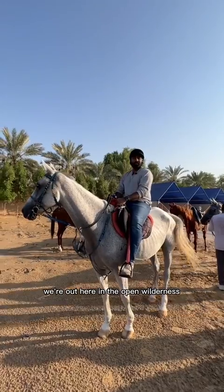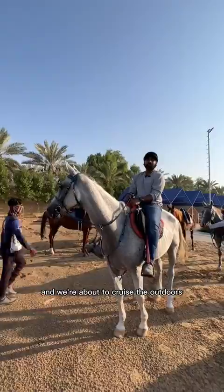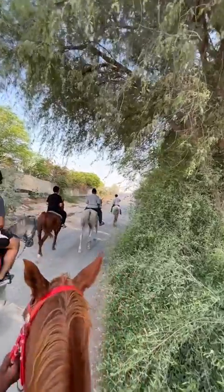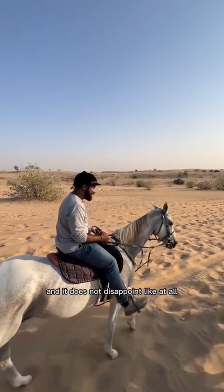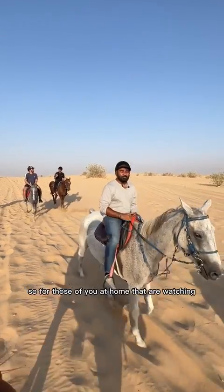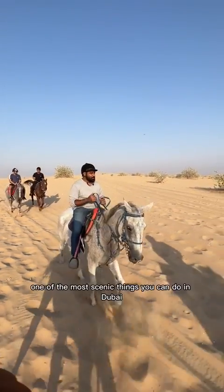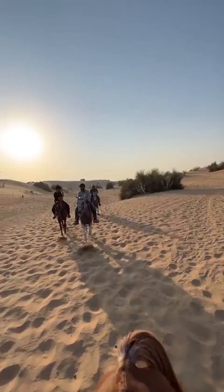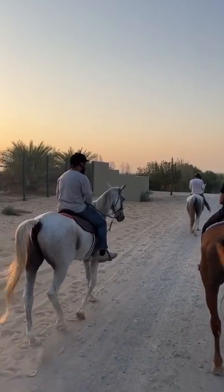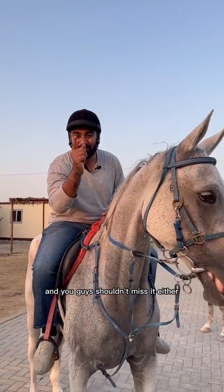Alright, ladies and gentlemen, we're out here in the open wilderness. I have my noble steed Succub and we're about to cruise the outdoors. This is what we were looking forward to all day and it does not disappoint like at all. This is definitely one of the most scenic things you can do in Dubai. 10 out of 10, I loved every bit of it. I had tons of fun. I will come back again and you guys shouldn't miss it either.